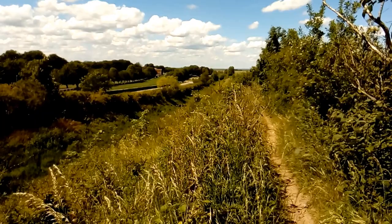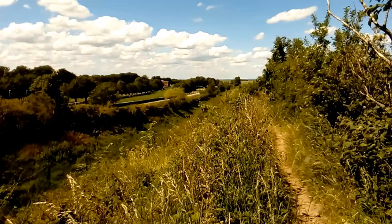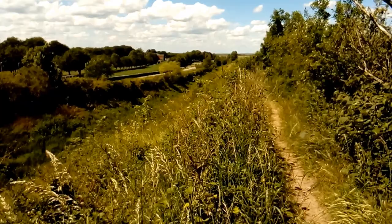Welcome to the second Cambridgeshire and Essex Branch Butterfly Conservation virtual field trip. Welcome to Devil's Dyke. This is Newmarket Racecourse, on the border between Cambridgeshire and Suffolk. It's an ancient Saxon earthwork and also one of the best bits of chalk grassland we have in the county.